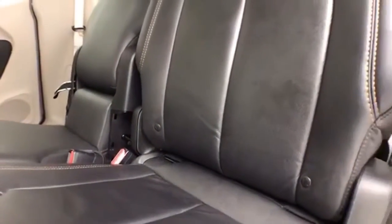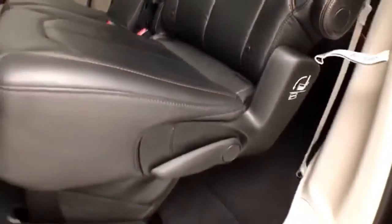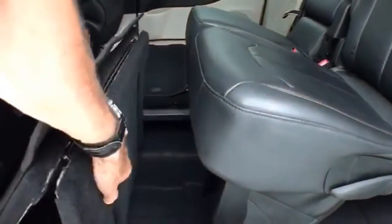There are hooks in the seats for a latch system to keep child seats completely secure. When the seats are in the upright position, you have all the additional storage space below.